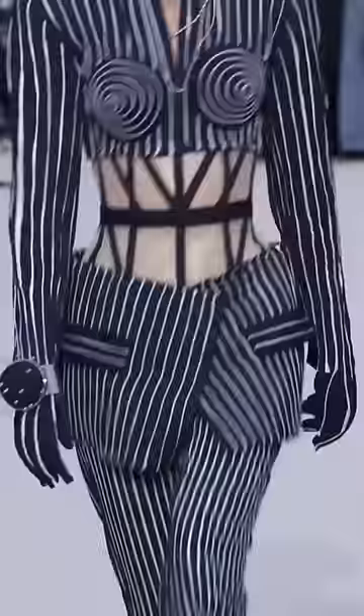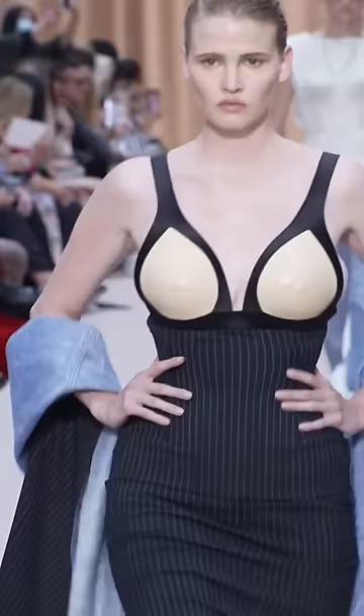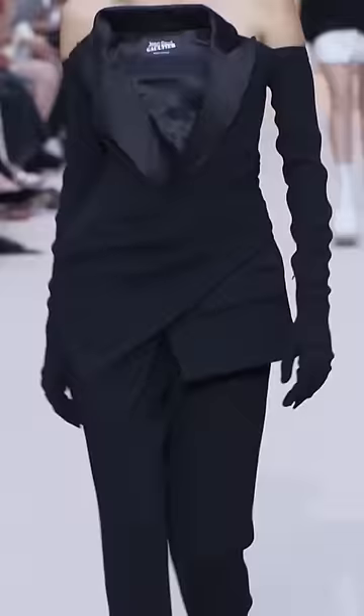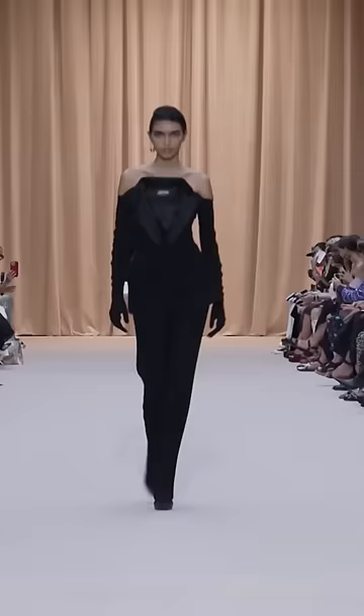Lingerie is a Gaultier house code, and seeing a frame bra done here is another wonderful reference with leather. From gorgeous beige tulle mermaid gowns doused in texture, from traditional tailoring deconstructed to become off-the-shoulder jumpsuit styles, to diversity on the runway — these are all Gaultier signature tropes.